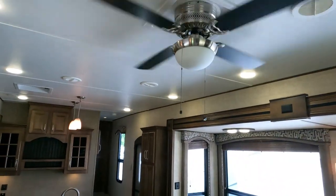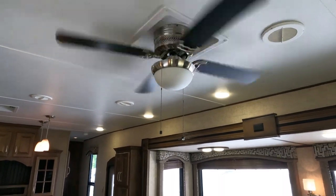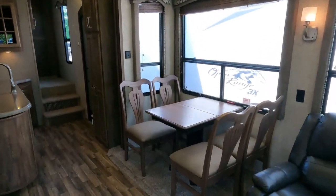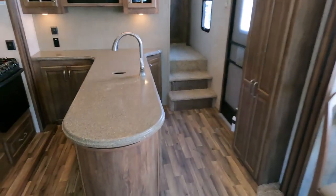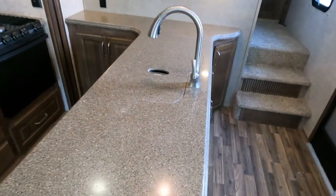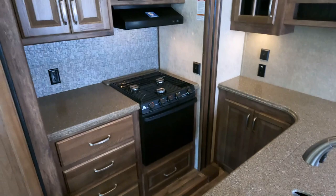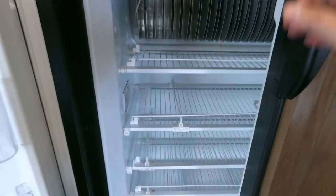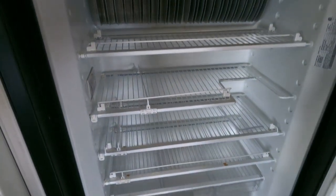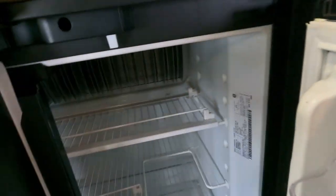I take that back — the bulbs are burnt out on the 110 bulbs right there, so you've got to put a couple bulbs in there. No big deal. Beautiful kitchen area — I love this kitchen. It's got Corian solid-surface countertops, a high-point microwave, three-burner stovetop, and the refrigerator is very clean and already cold.